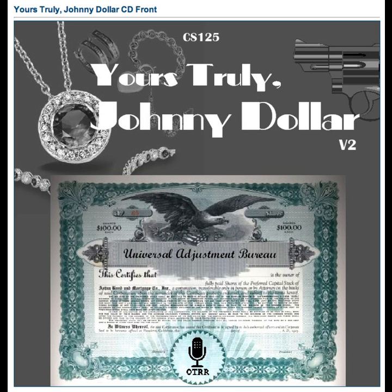Bob Bailey in the exciting adventures of the man with the action-packed expense account — America's fabulous freelance insurance investigator. Yours truly, Johnny Dollar.